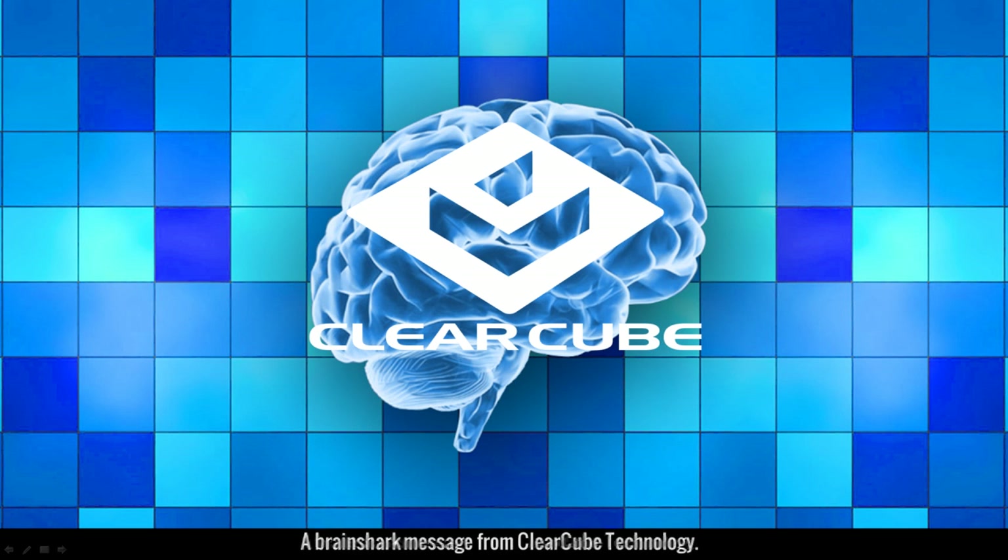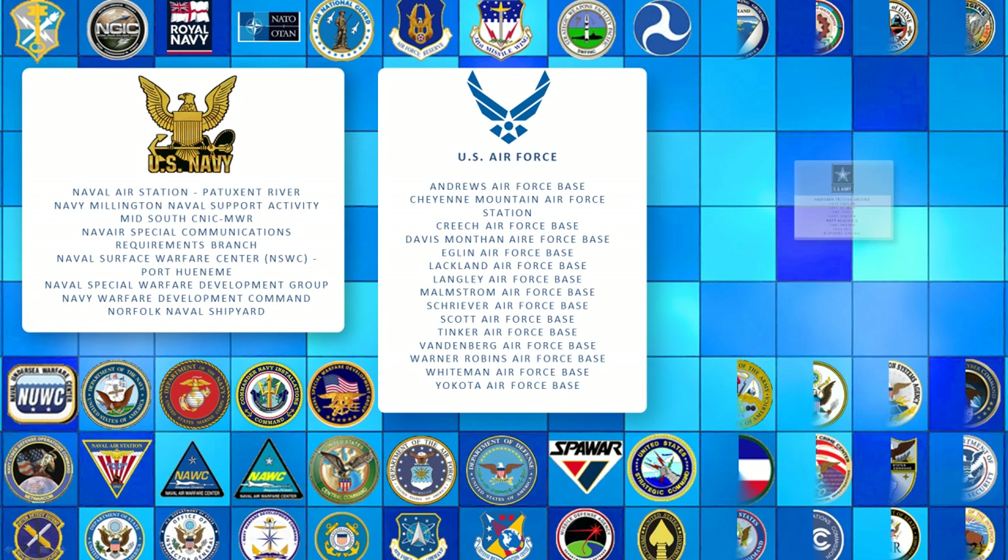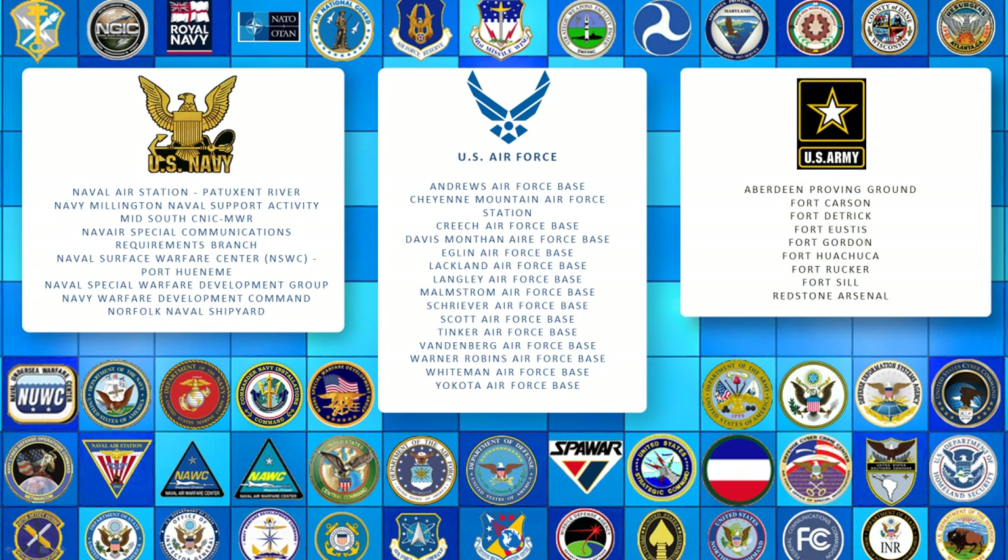Our Blade PC customers include just about every U.S. Army, Navy, and Air Force Base, Forward Operating Command and Control Centers and Watch Floors, Intelligence Agencies, E911 Emergency Operations Centers, as well as commercial, manufacturing, healthcare, and financial institutions.